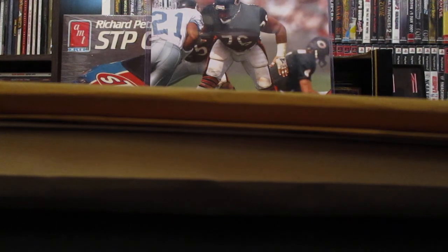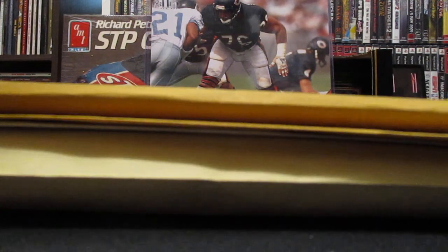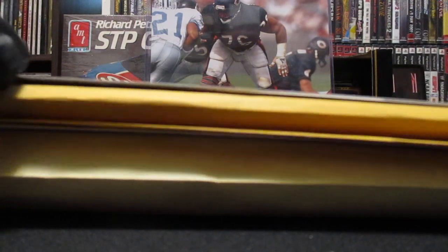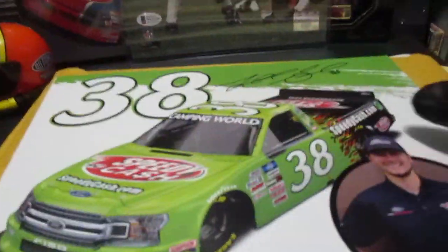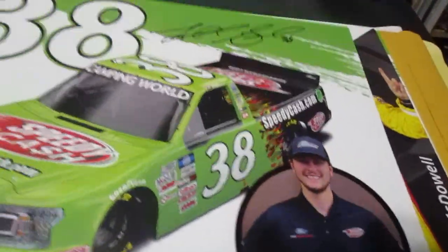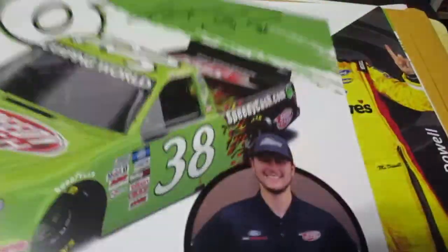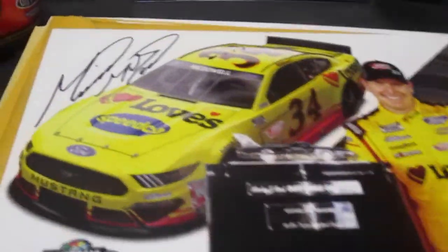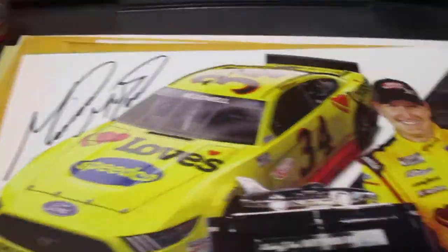This next group came in the mail. I had inquired about getting some of these and they hooked me up. Got a Todd Gilliland on the number 38 truck - that's an awesome looking hero card. And we got Michael McDowell with the Daytona 500 trophy, and he signed there in the corner - pretty awesome autograph from Michael McDowell.